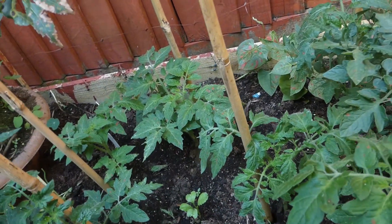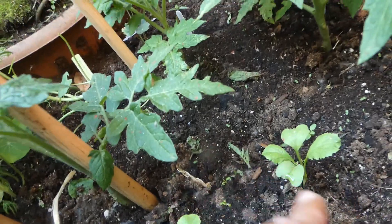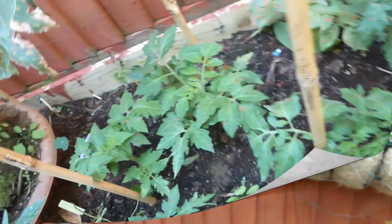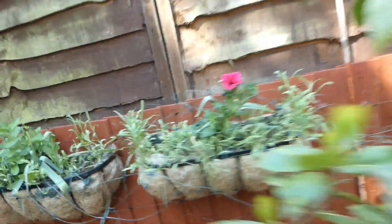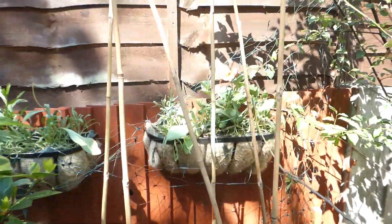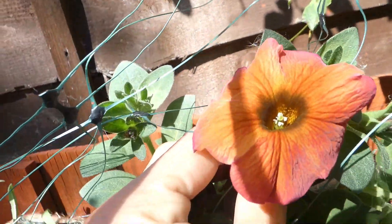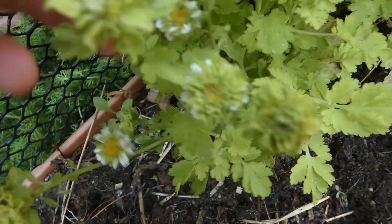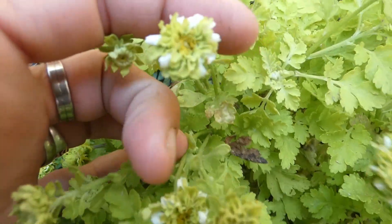In here we've got some radishes - we've actually put quite a lot in. And this one has to be one of my favorite colors - look at this one, isn't he just stunning?